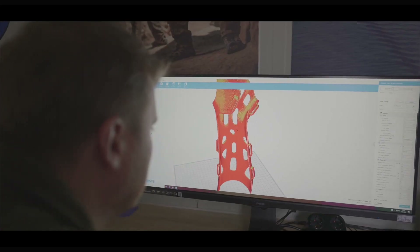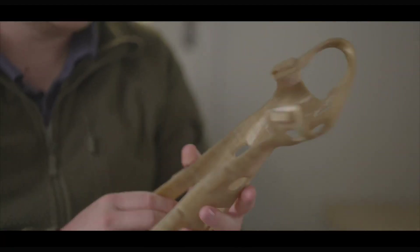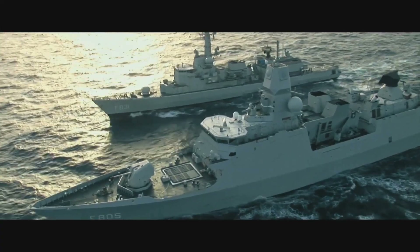We 3D scan the arm and then a surgeon, either on board of the ship or in the Netherlands, can look at it. A person that is wounded can wear this and still do other duties.